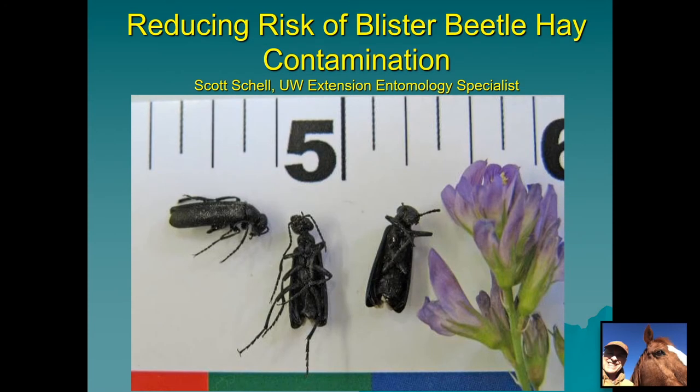Hello, my name is Scott Schell. I'm the University of Wyoming Extension Entomology Specialist and I'd like to talk to you today about reducing the risk of blister beetle hay contamination. You may have heard about a terrible incident back at a horse boarding facility in Wisconsin where in January of 2020 some hay fed to horses resulted in the death of over a dozen and injury to many more from blister beetles.